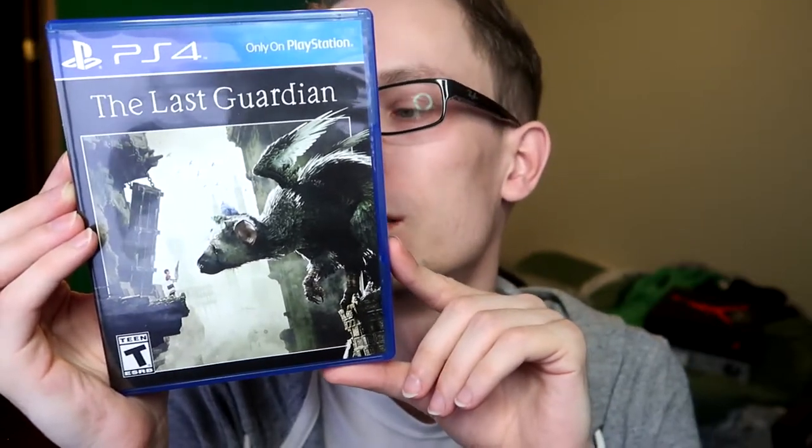Next game is The Last Guardian, and I'm sorry, but I really don't like this game. It's just a snooze fest — so boring and so annoying to control the bird-dog-dinosaur thing. That said, I'm really happy for the developers. I'm glad I supported them because I know they worked hard for like a decade on this game, and I'm glad they finally put it out for the fans and for themselves. I'm just happy for whoever enjoyed it, but I personally didn't.